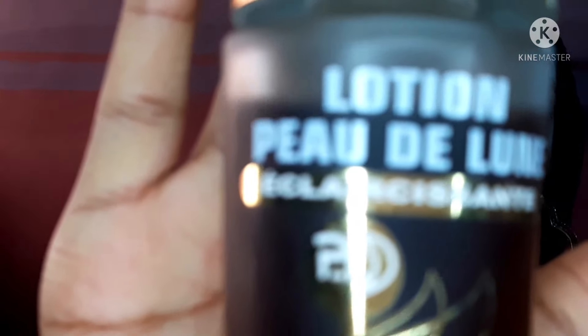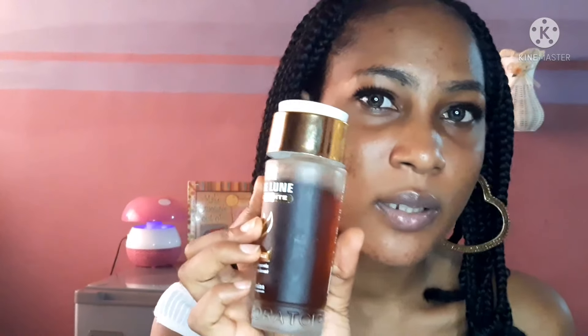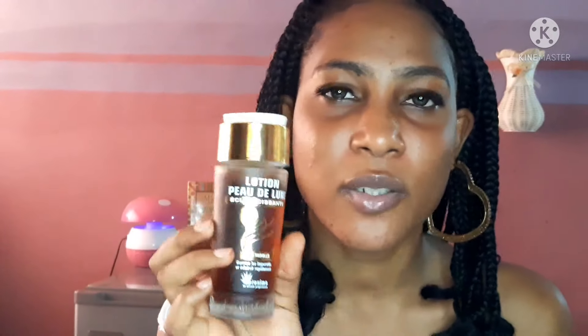So the product I'll be reviewing today is this lotion - Codealone. I got the brown one. This product comes in three colors: we have the green one, the pink-orange one, and then this brown one.